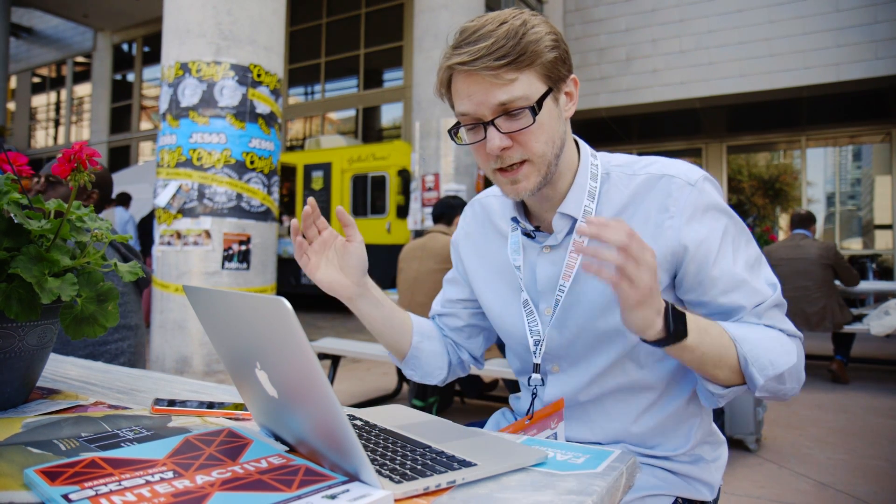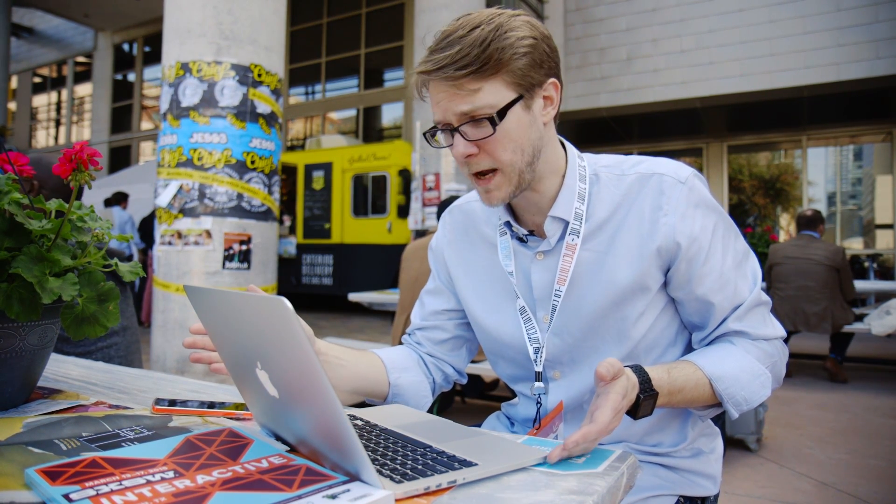Hi everybody, we're here at South by Southwest. It is wild and crazy — there are food trucks everywhere and we're really excited to cover the show. But the most interesting thing that happened to me so far today is I received this new Retina 13-inch MacBook Pro.